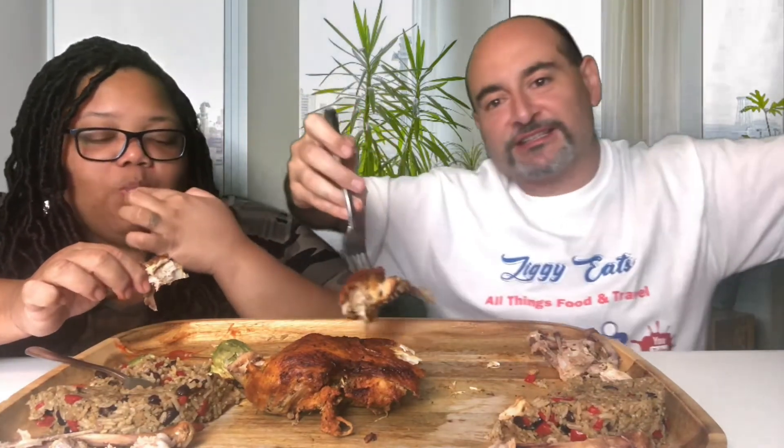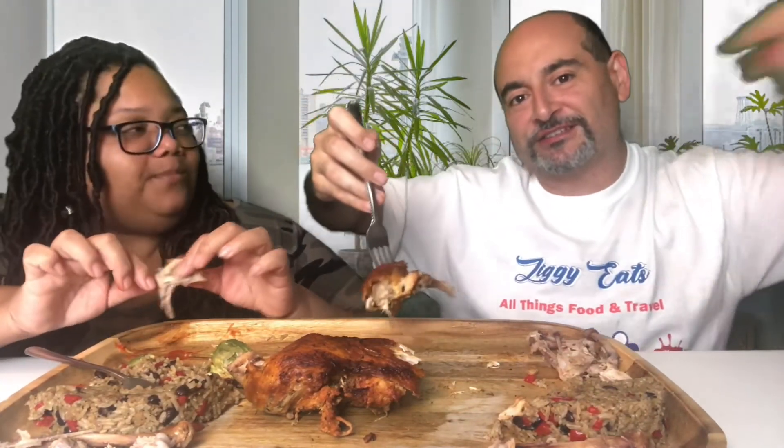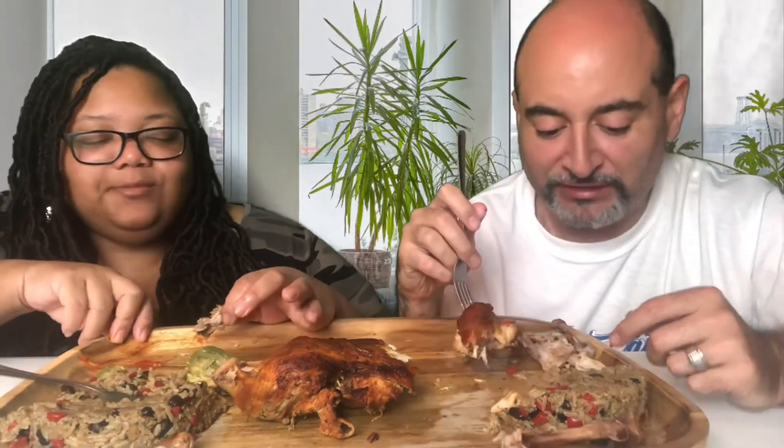Guys, if you haven't seen the video before, check out these shirts — Ziggy Eats! Go get yourself one. Check out Embrace Your Roots on Instagram. That's my sister's company, and she does custom shirts, cups, hats — whatever you want, the whole nine yards.